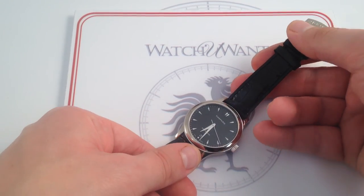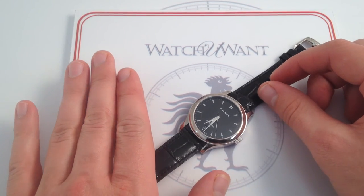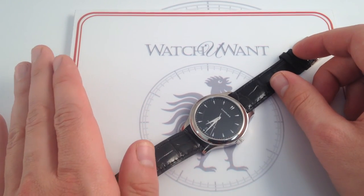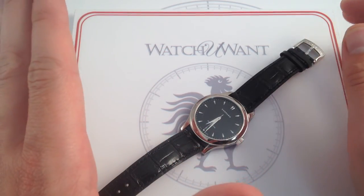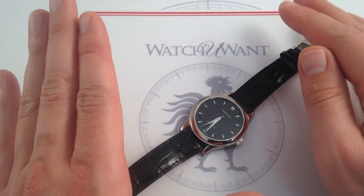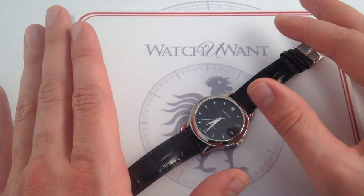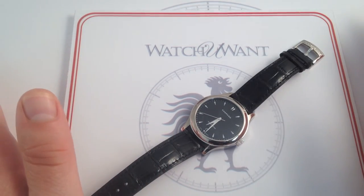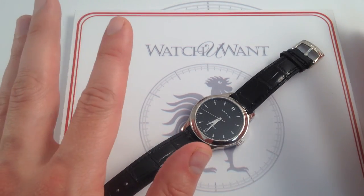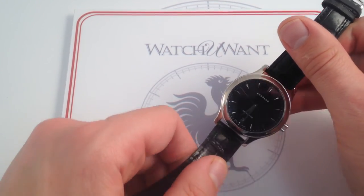With this watch, you're getting a lot — a classical look, perfect proportions, and arguably the most versatile combination of colors. The white metal and the black goes with anything and looks appropriate anywhere. It can be casual — you can wear it with shorts or with long pants — and it can dress all the way up to a tuxedo at your daughter's wedding. If you have to have just one watch, this could definitely be that watch.